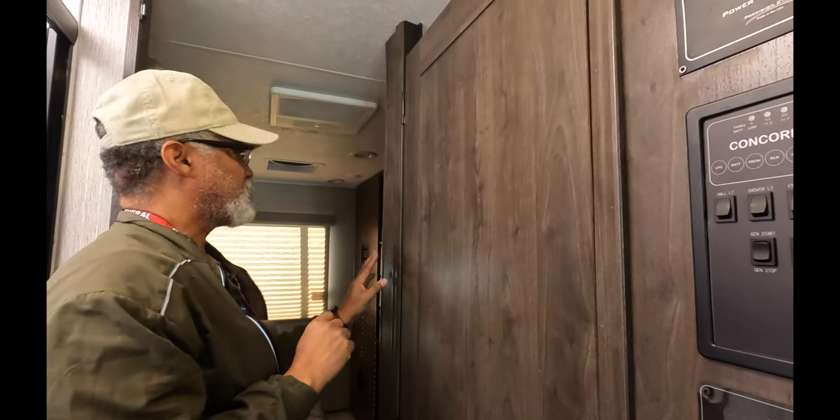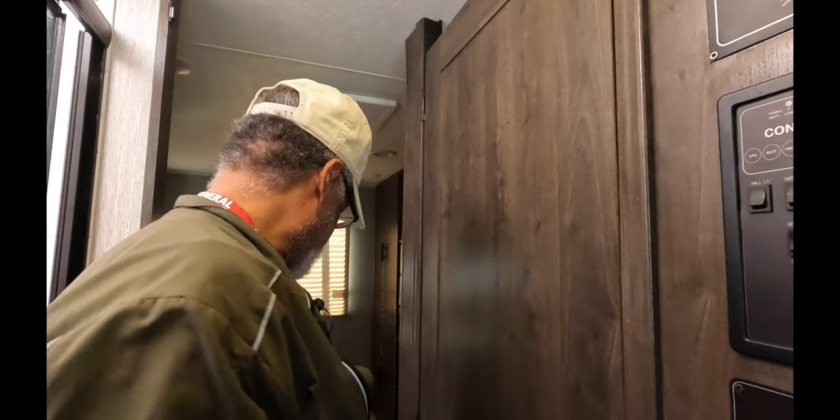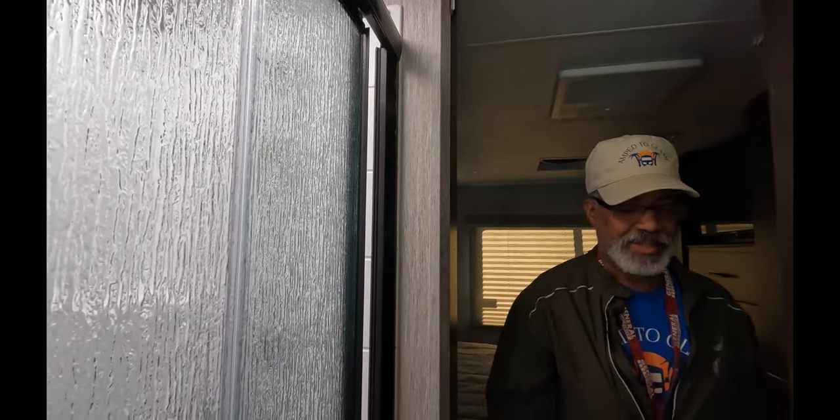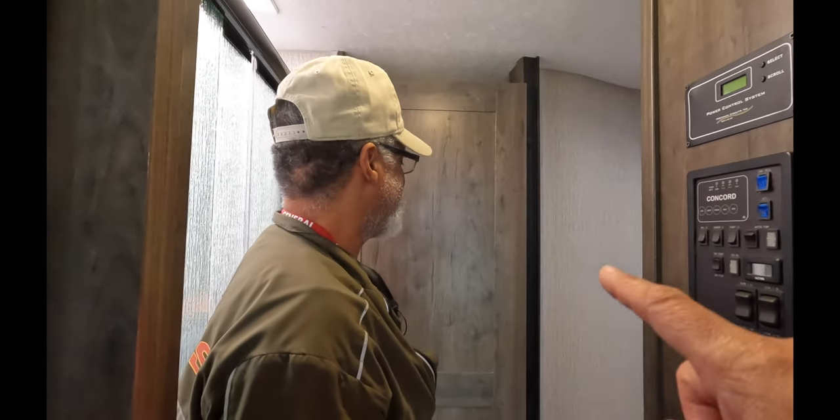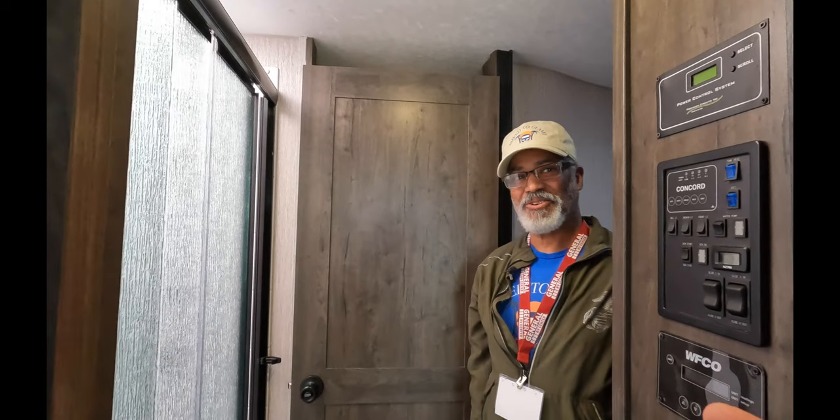We have a door here to separate the living area from the bathroom and bedroom area. The separation between areas is held together with magnets — not really a traditional door. If you want privacy in your bedroom and you close that, that's all you get. But the bathroom itself has its own door, so if you're in the bathroom you can close that for privacy.